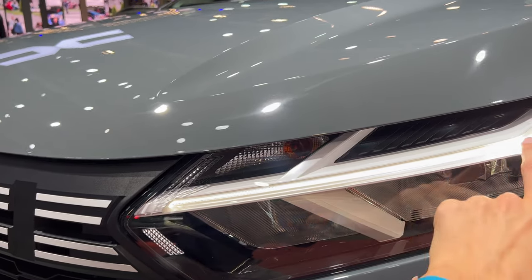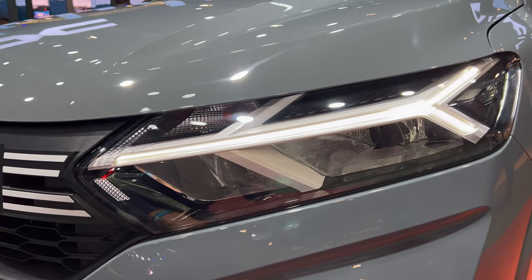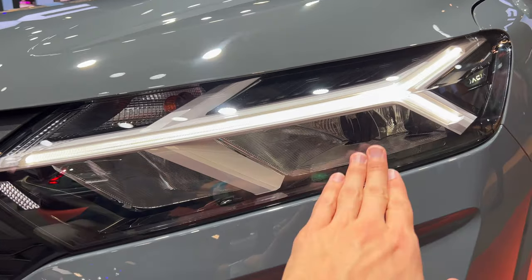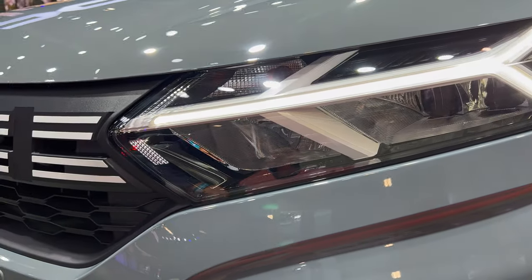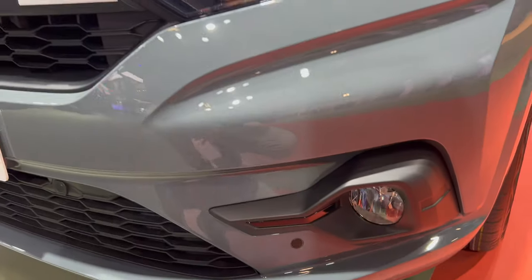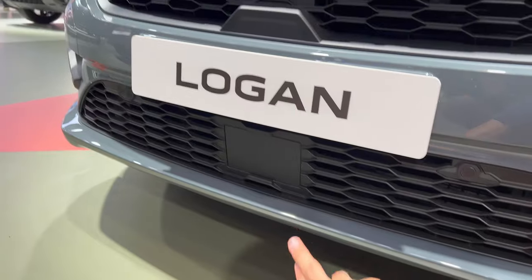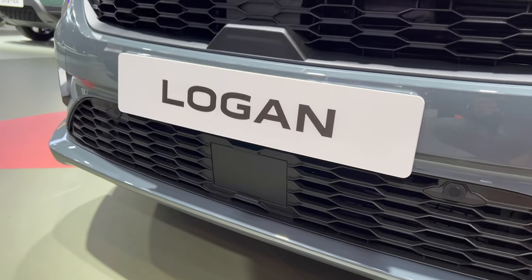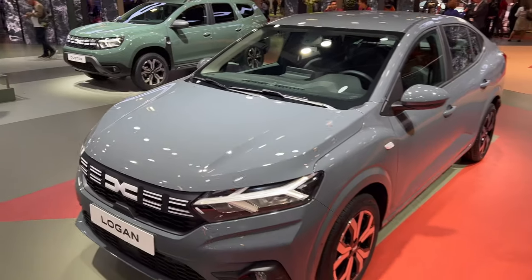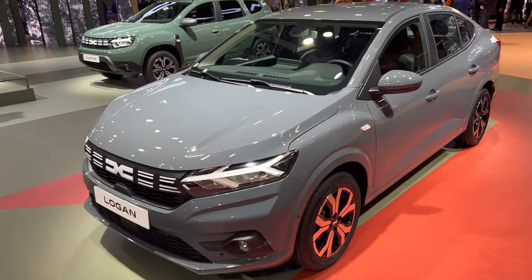Looking at the lights of the new Logan, they're a little bit different — they added white details inside the headlights and removed the chrome. You still have the bulbs for the turn signals, but this light is LED and also has the Dacia signature inside. The fog lights are halogen bulbs. There's a little air intake on top and more at the bottom, and they added a radar, which is nice for safety.